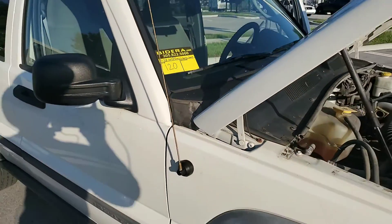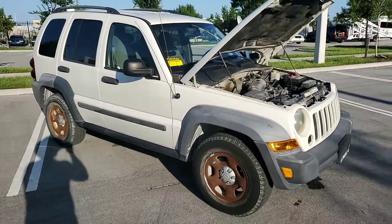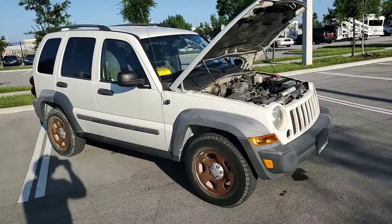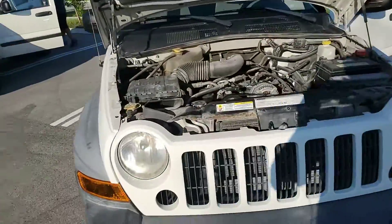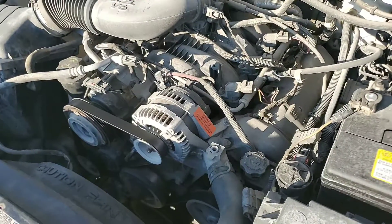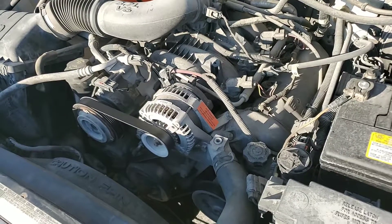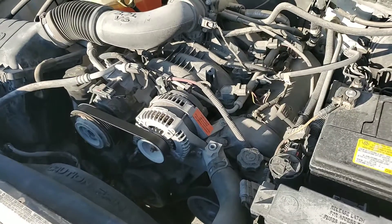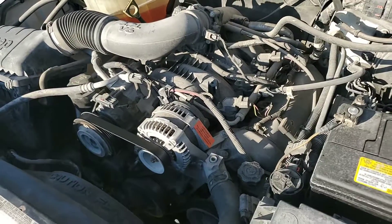2007 Jeep Liberty with 48,309 miles. Straight body. Engine sounds good. AC is not blowing cold — the compressor is not engaging, maybe because it has no Freon.